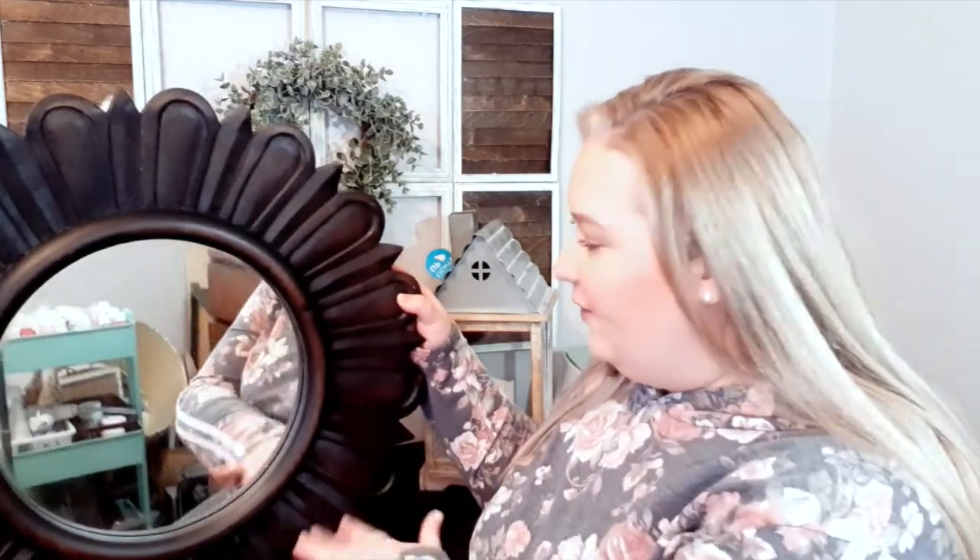So I got this at the garage sale. Obviously you can tell it's a mirror — you can see my paint tray there. I'm in my crafting room while I'm videotaping, that's why you can see all that. But it's like a flower mirror.